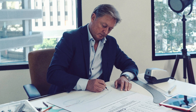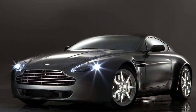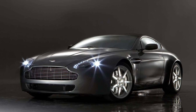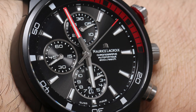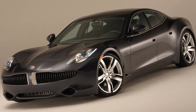Henrik Fisker has had one of the most varied and exciting careers in automotive design in recent memory. He's designed some of the most beautiful cars of the 21st century and helped bring Aston Martin into a new era. In addition to his contributions to the automotive industry, he's also worked on watches, furniture, and yachts. Most people probably know him for his company, Fisker Automotive, and the car they produced, the Fisker Karma.